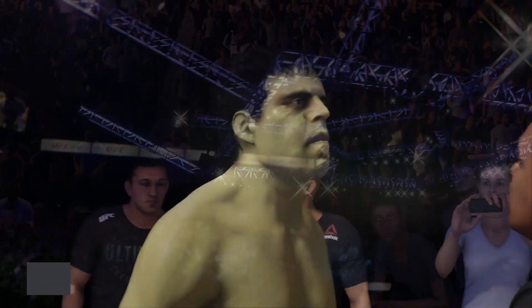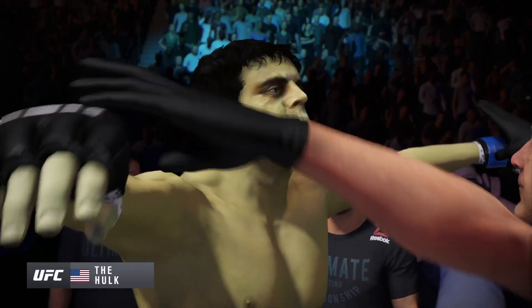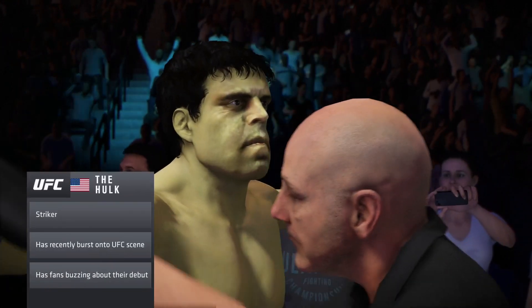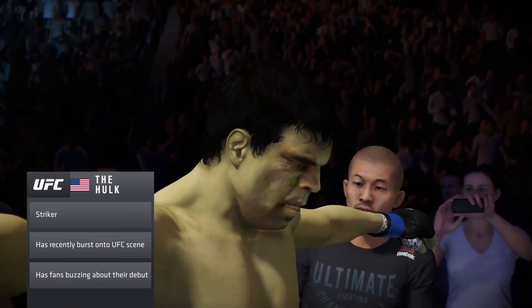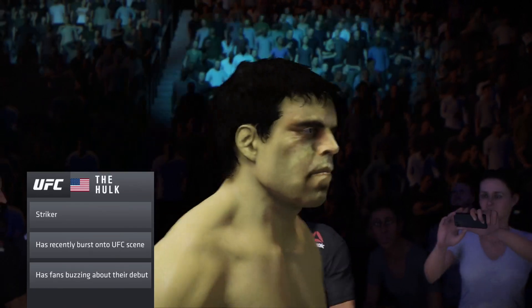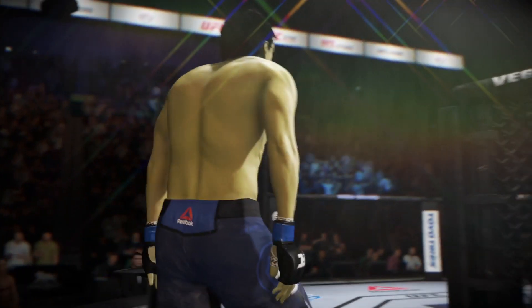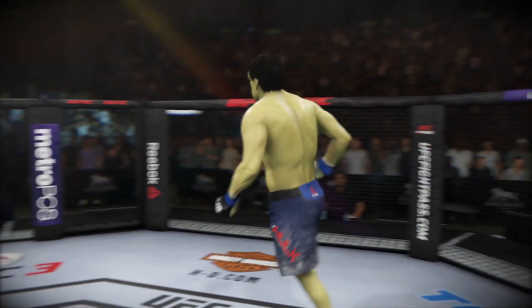Great punching technique, power in both hands. Works the lead leg, not afraid to work the body. Just a complete kickboxer here, now applying his trade in mixed martial arts. A dangerous proposition for anyone caught in his striking range. This guy is a great striker. What he wants to do is land hard and early, get the respect of his opponent, and avoid any grappling exchanges.